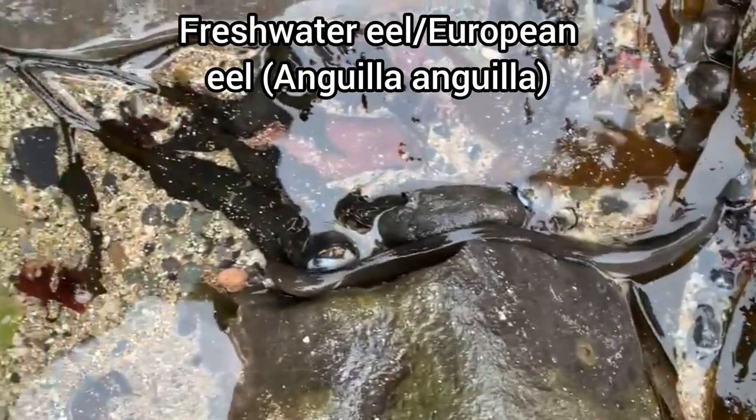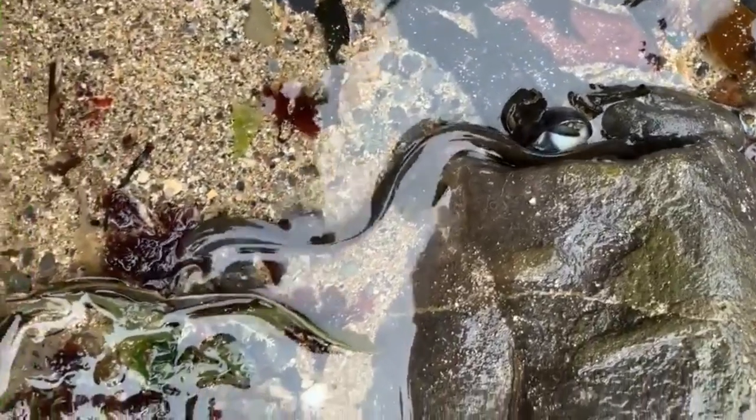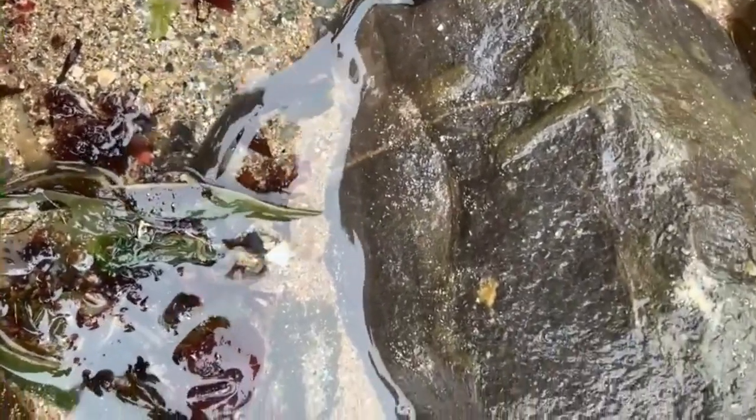This video of a freshwater eel isn't actually my own — this was filmed by a friend who kindly let me use it in this video, as I didn't actually see this eel for myself, which I'm really annoyed about as I've never seen one in person before.